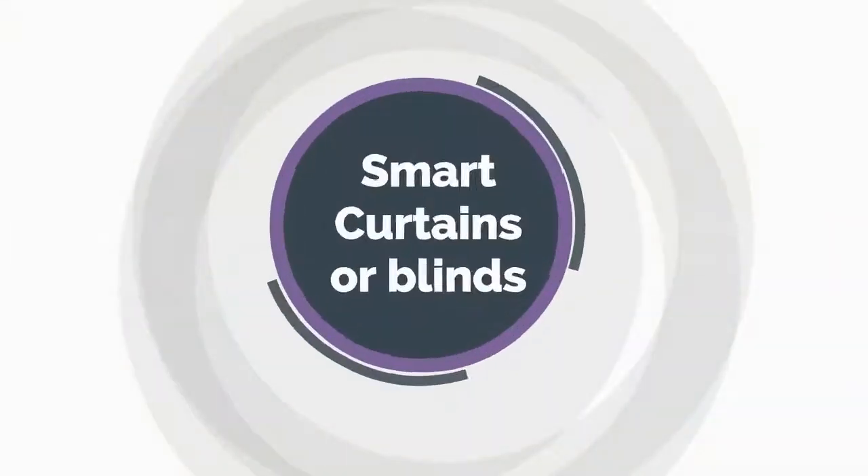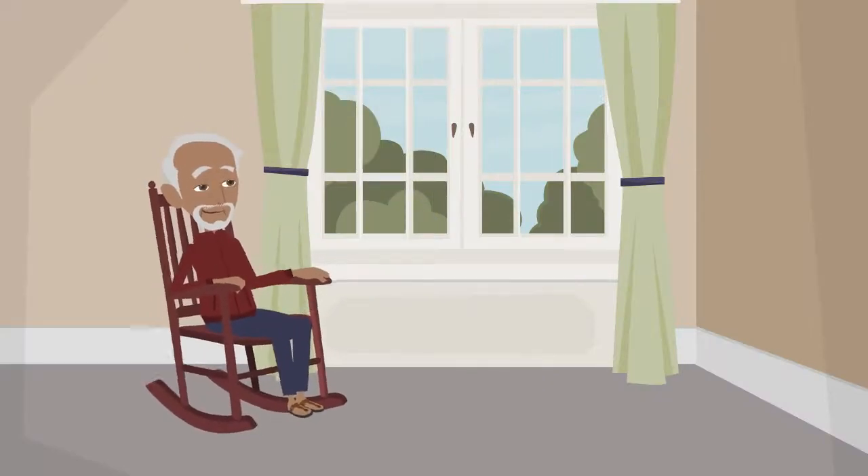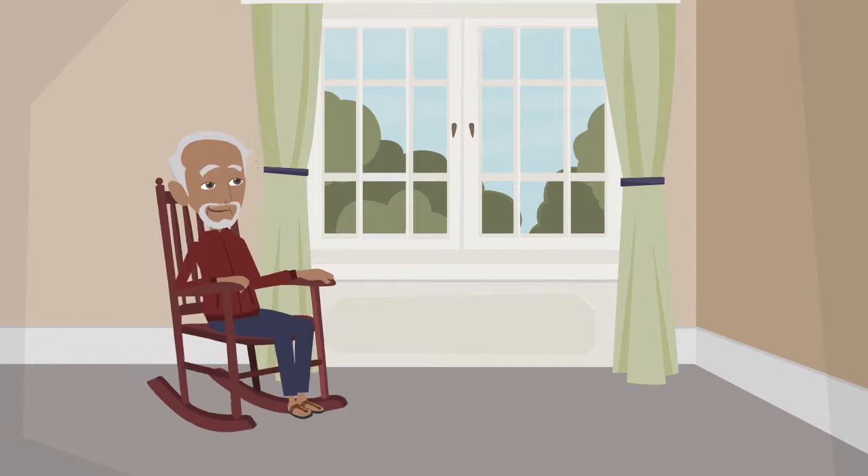Smart Curtains or Blinds. A smart curtain controller helps disabled and elderly people enjoy the warm sunshine in winter and stay away from the strong daylight in summer.